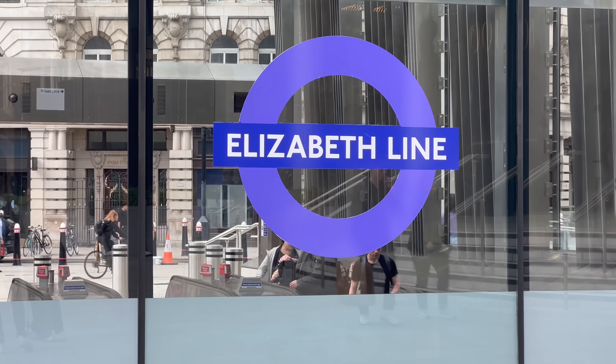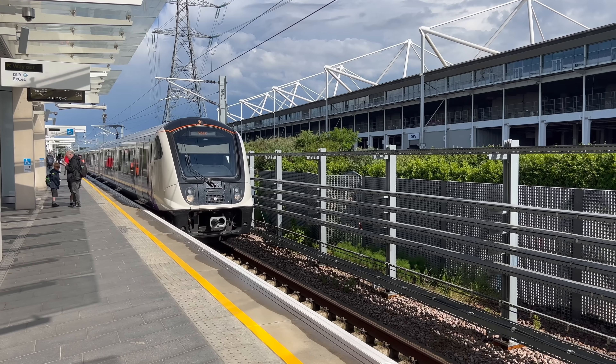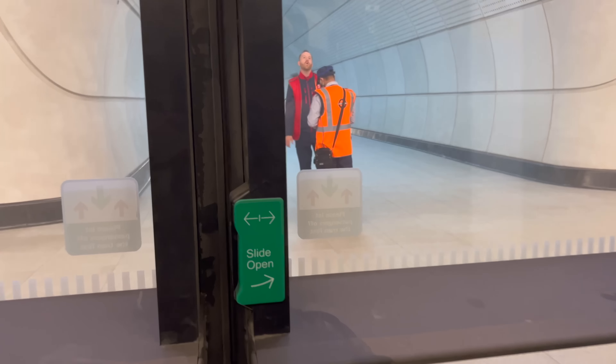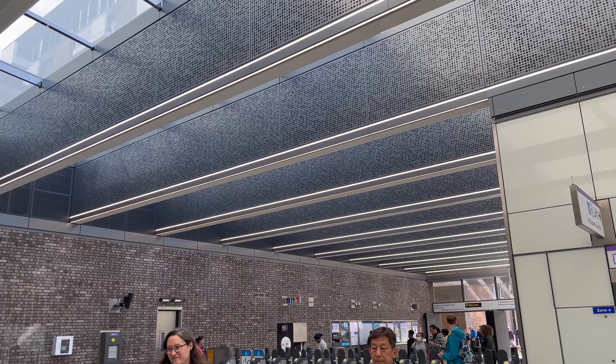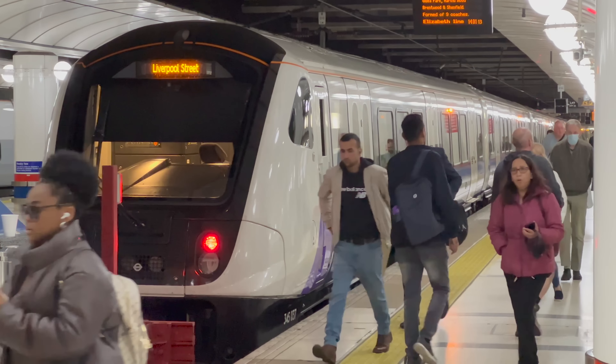An engineering project eight decades in the making — the first new underground rail line built in London for over half a century. A scheme more delayed than... well, there's not many things more delayed than this. The Elizabeth line is finally, mercifully, finished. So let's tell the story of this up-until-now ill-fated bit of transport infrastructure. How did we get here? Did we even want this? And what does the future hold?